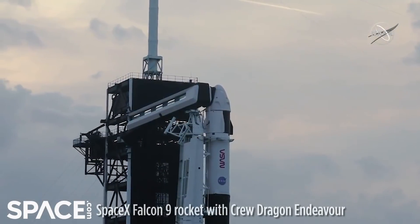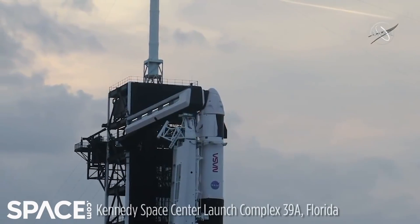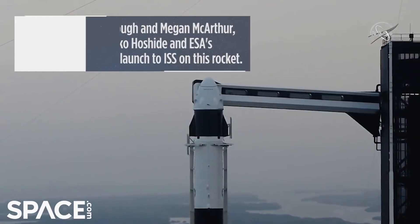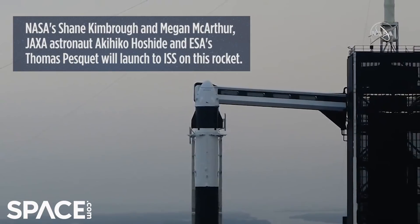Great views here of Falcon. You can see the NASA logos on the side. You can see the Dragon on top. The crew arm is extended exactly where the crew will walk across and get into their vehicle to go to space.